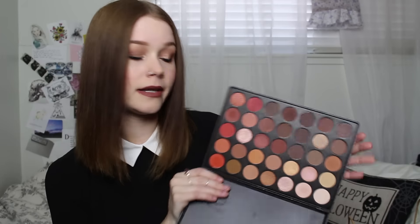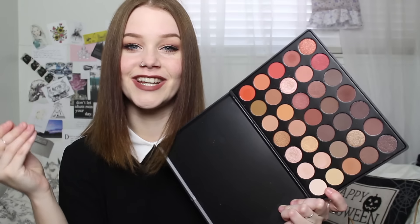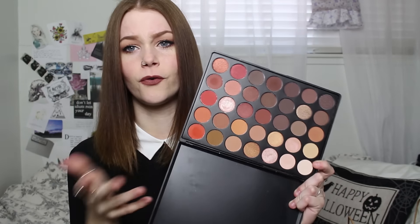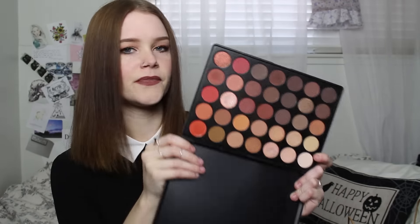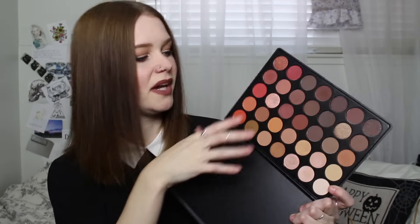Another palette I picked up is the Morphe 350 palette, which is highly coveted by a lot of people and very hard to get your hands on — I believe it sold out within a few hours of launch. The quality of the eyeshadows isn't spectacular; they feel a lot drier in texture compared to the Chocolate Bar palette. But the colors are beautiful, it's affordable, and it has a good variety — not 15 of the same color.